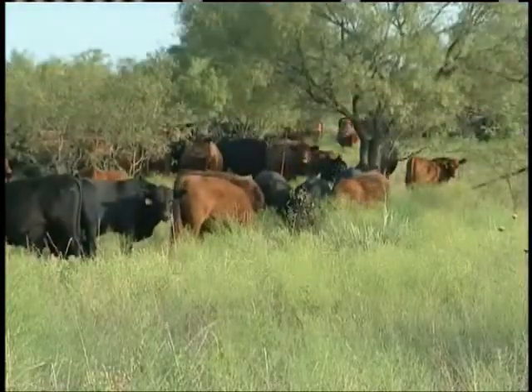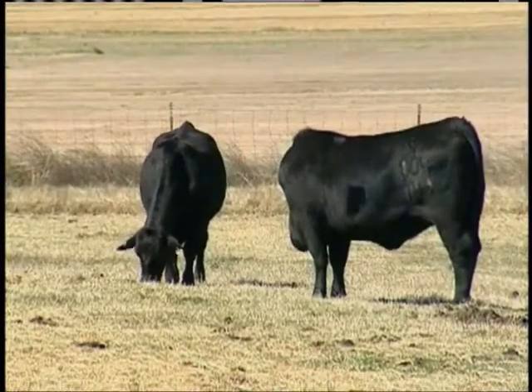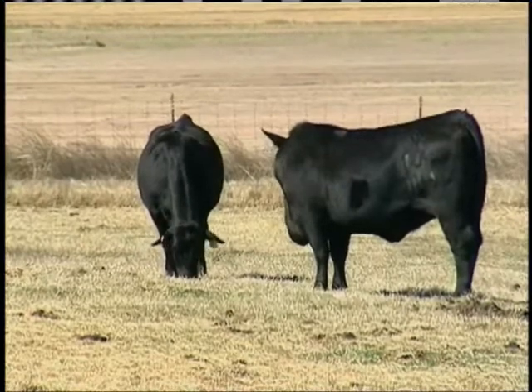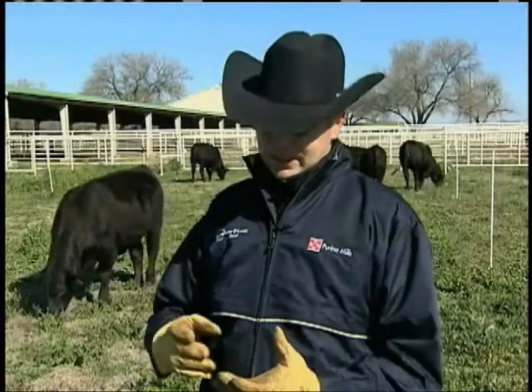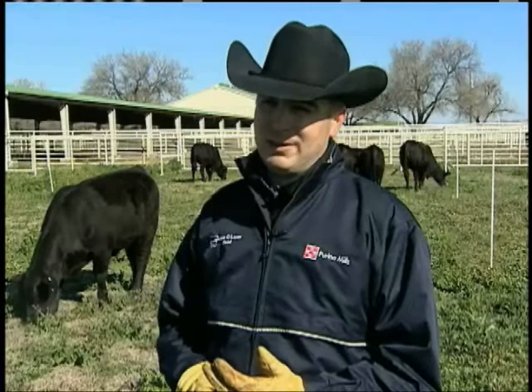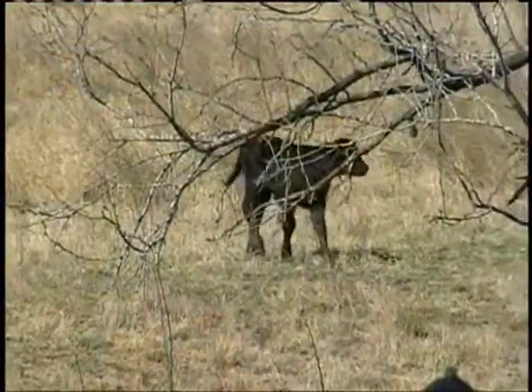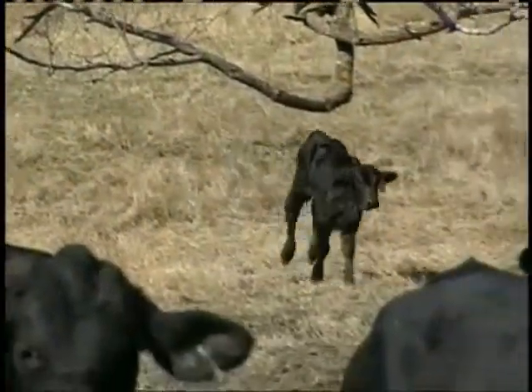Some of those things are very easy to detect right away. But sometimes actually seeing the results of a mineral deficiency means it's too late to reverse. Those subclinical mineral deficiencies we can't see take away calf health at birth, because colostrum's not where it needs to be on that cow.